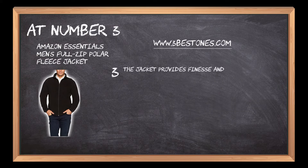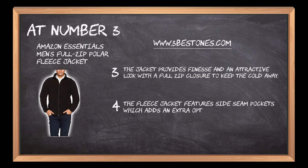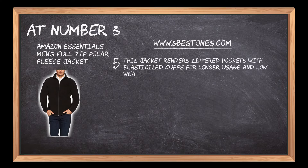The jacket provides finesse and an attractive look with a full zip closure to keep the cold away. The fleece jacket features side seam pockets which adds an extra option for keeping accessories. This jacket renders zippered pockets with elasticized cuffs for longer usage and low wear and tear.